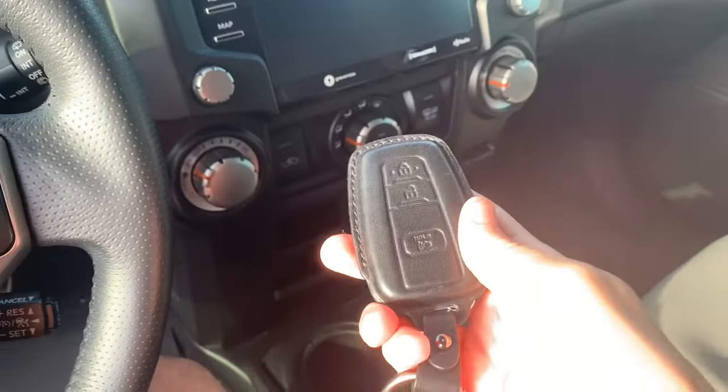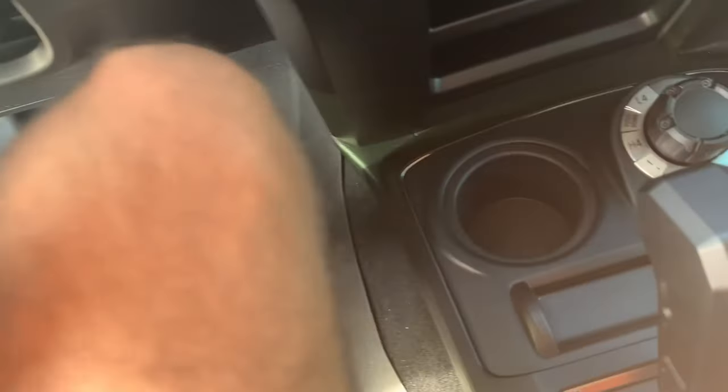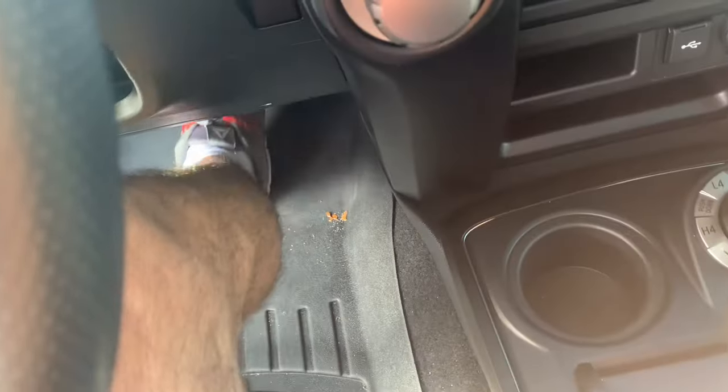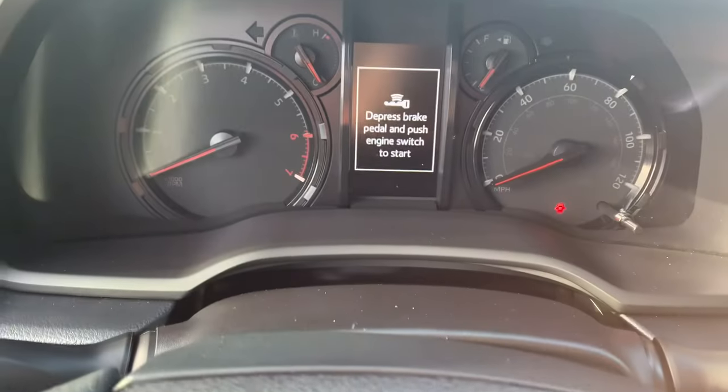The 4Runner does have push button ignition. All you have to do is get the key fob in the vehicle, put your foot on the brake, and hit the button to start the engine.